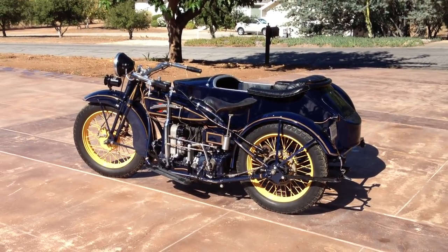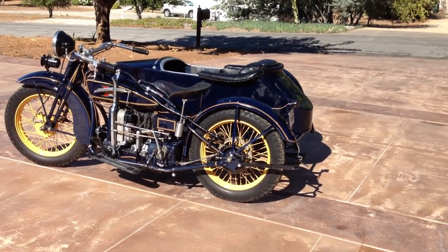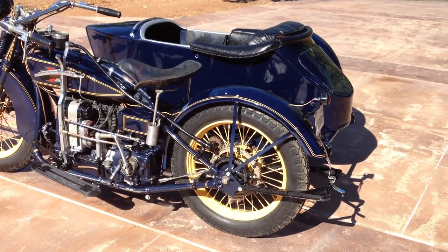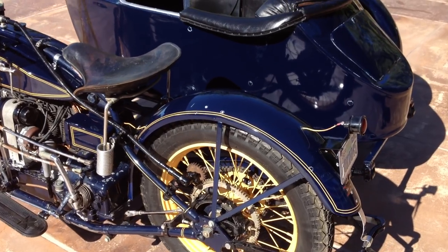Welcome to Bader International's Classic Online Motorcycle Sales. This motorcycle is a 1928 Henderson Deluxe 4-cylinder with a 3-speed transmission plus reverse. The bike also has a very nice Goulding sidecar, which obviously has been on this bike for a number of years.